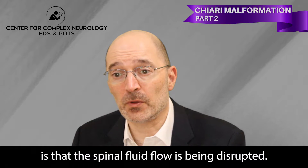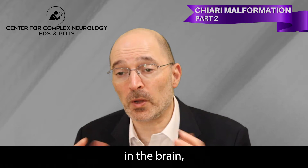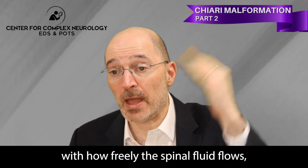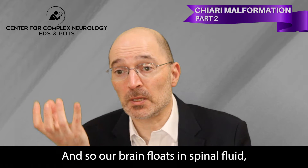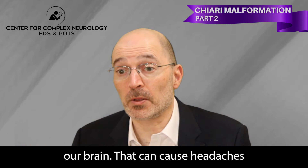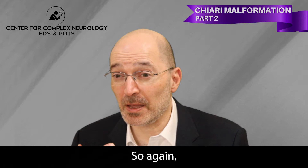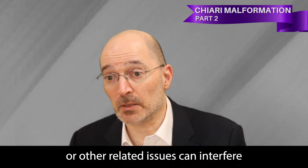A lot of the focus has been on what the cerebellum is doing, presuming that things are getting pushed on or pulled on. But there are many people who think that what may be happening in many patients is that the spinal fluid flow is being disrupted. Spinal fluid flows within spaces in the brain, around the brain, and around the spinal cord. If something is going on at the foramen magnum that interferes with how freely the spinal fluid flows, that can change the pressure. Our brain floats in spinal fluid — if pressure is too high, that can cause headaches and other problems.